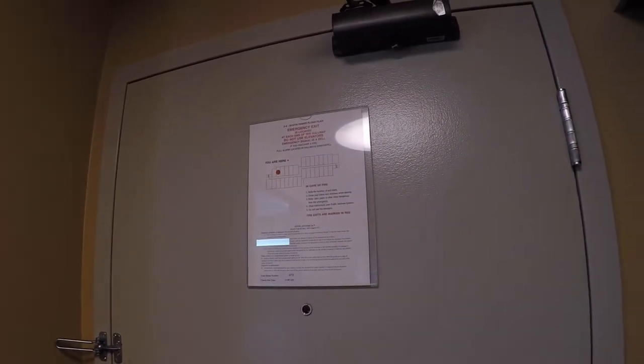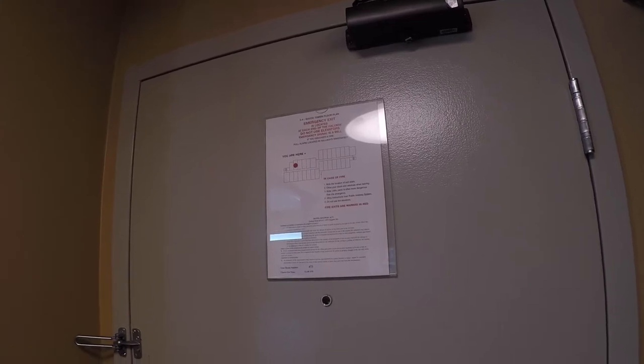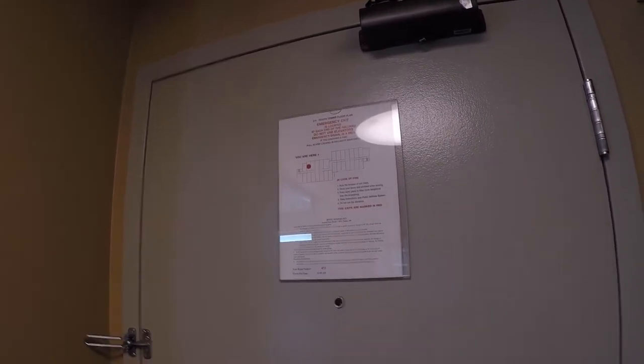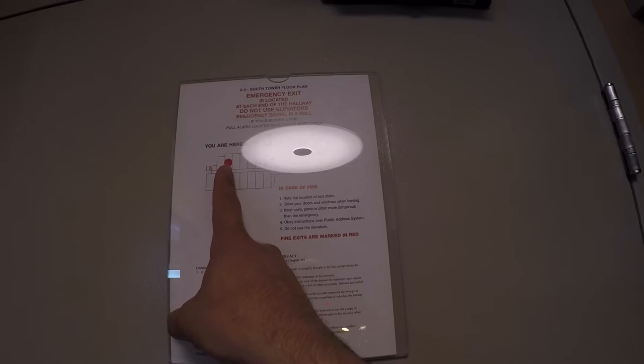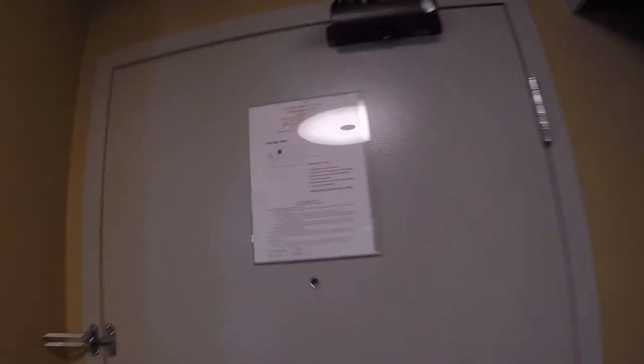I'm going to visit the Hilton Whistler in April and I want to give you a view of the king kitchenette — it's the king bed with the kitchenette. This is the queen here. We're in room number 473. You can see the king is a little bit bigger. We're on the fourth floor at the Hilton here. I'm going to give you a quick preview of this.